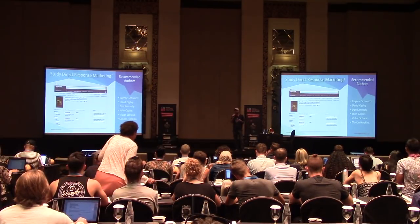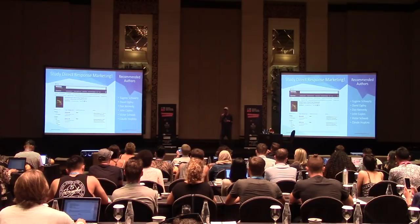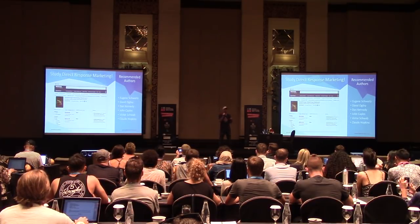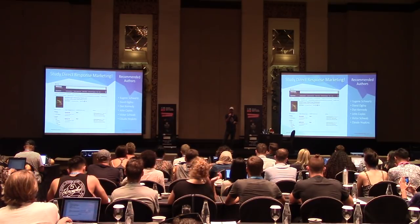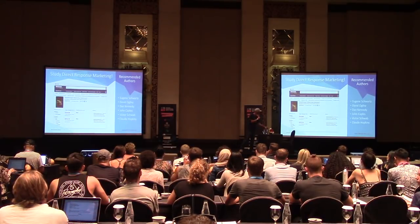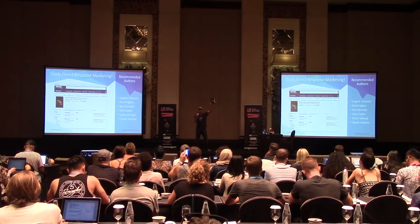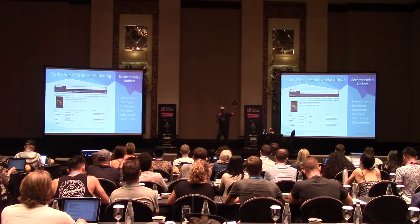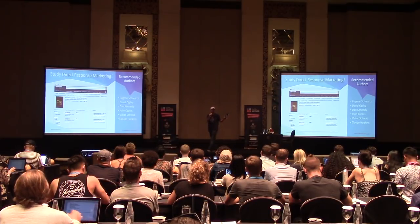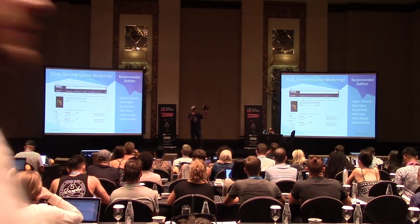On the right you'll see the recommended authors — these are old-school direct response marketers from the era of direct mail and magazine advertisements, and that is what all the great marketers are using today. I don't study many new-school marketers when it comes to copywriting and advertising — I study the guys who published in the 1920s and 1930s.